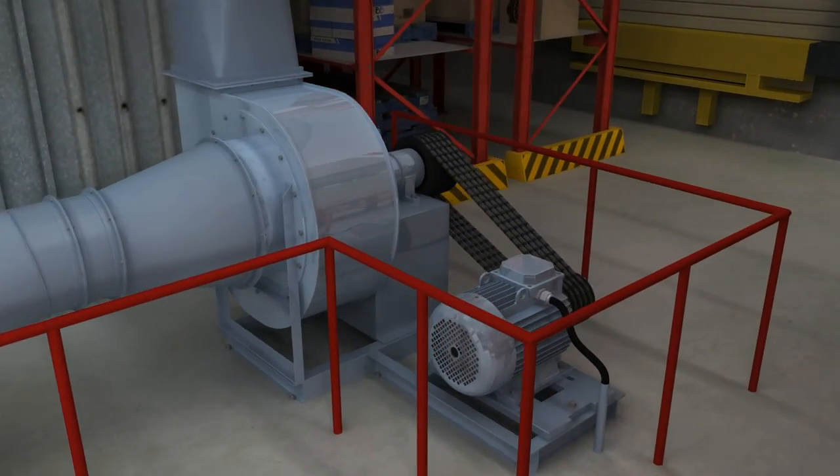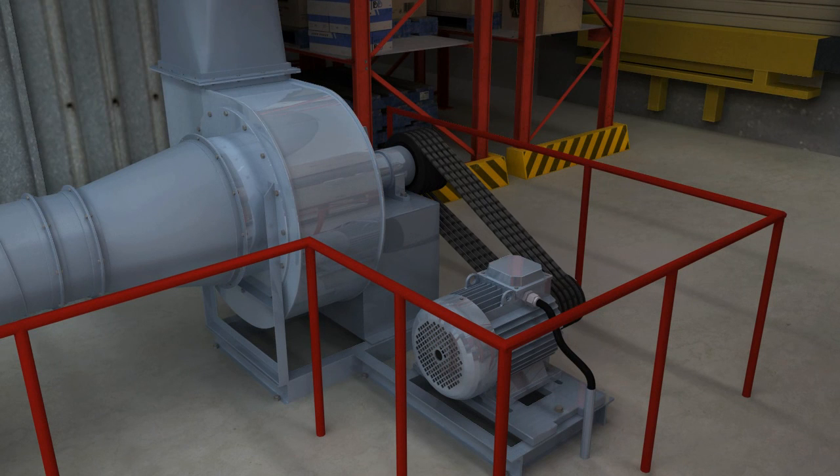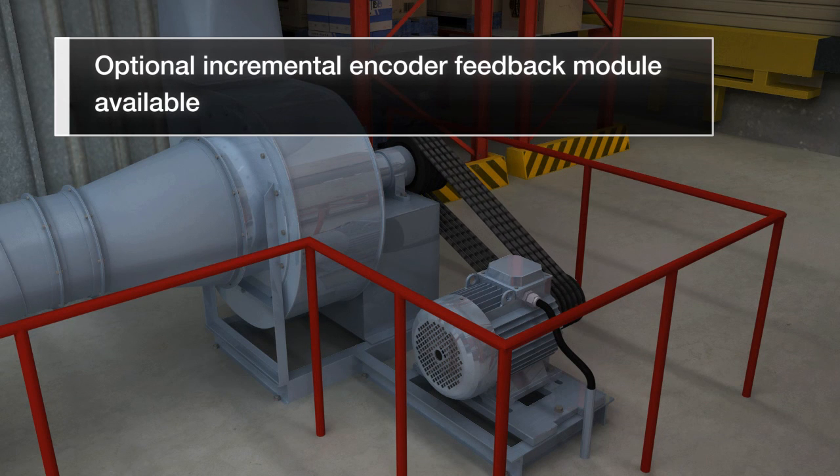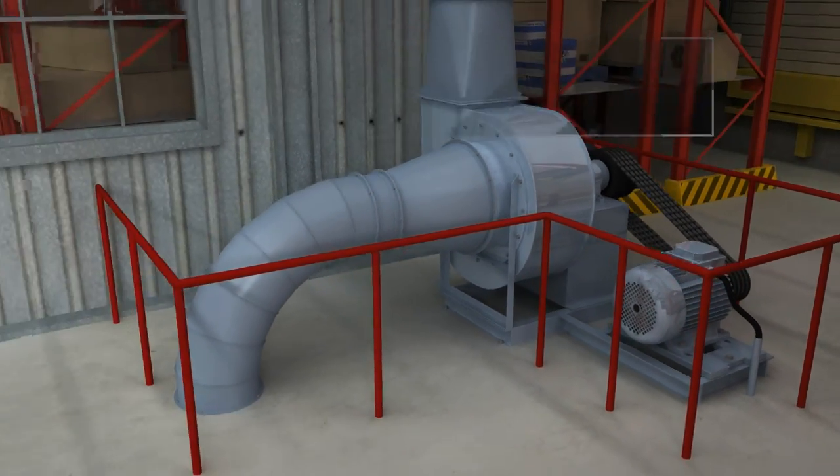Permanent magnet motor control. The drive provides sensorless vector control for both asynchronous motors and permanent magnet motors. In order to enhance the control performance, an optional incremental encoder feedback module is available.